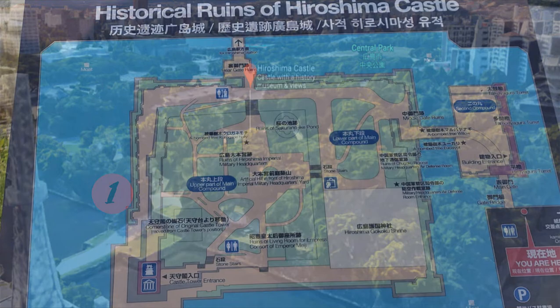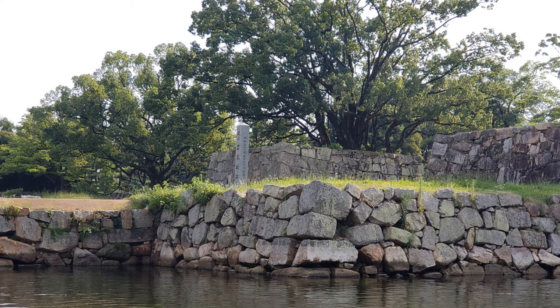Number one: rear gate of the main enclosure. You can see the ruins of the rear gate which was located to the east of the main enclosure. The gates stood between the remaining stone walls, upon which a connecting tower was placed. The Sheikian garden, owned by the Asino clan, is 900 meters, or half a mile, to the east.